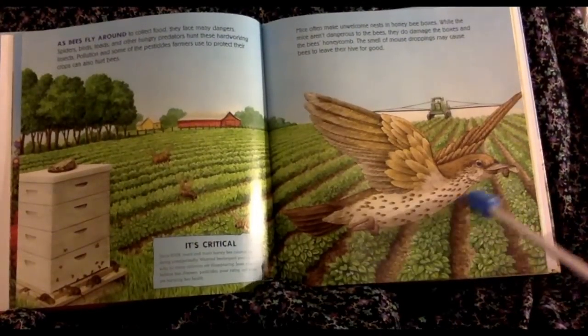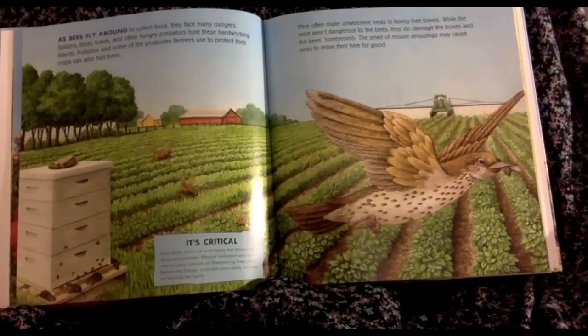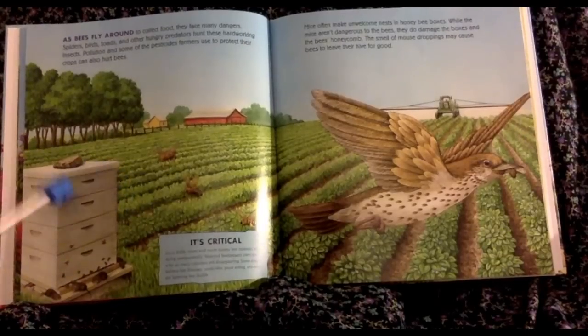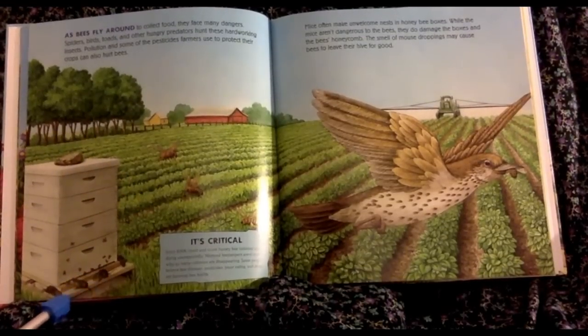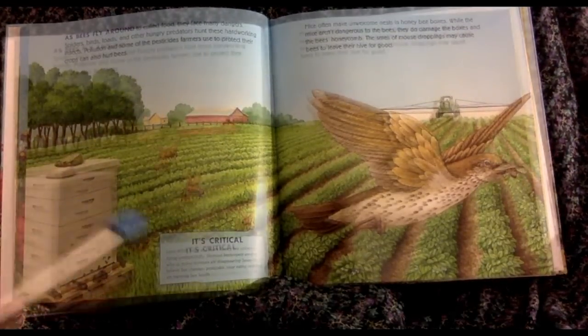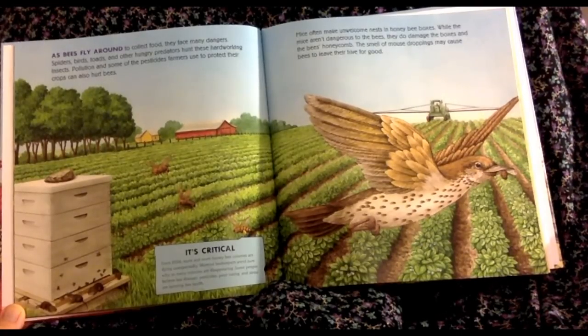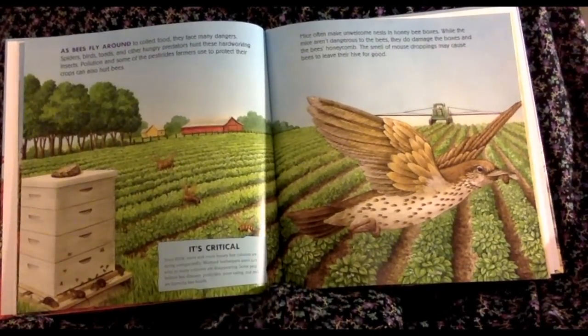This bird has a bee in his mouth and he's flying off. This is a man-made hive. It says it's critical: since 2006, more and more honey bee colonies are dying unexpectedly. Worried beekeepers aren't sure why so many colonies are disappearing. Some people believe bee diseases, pesticides, poor eating, and stress are harming bees' health.